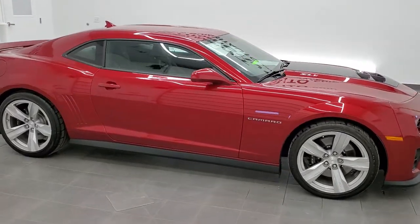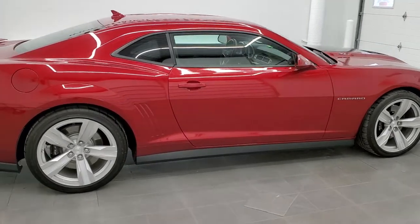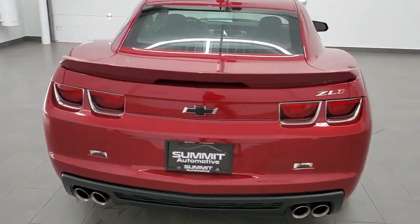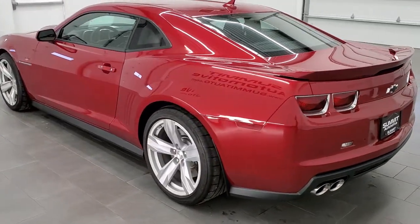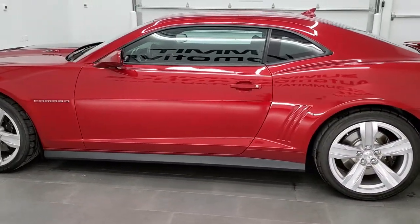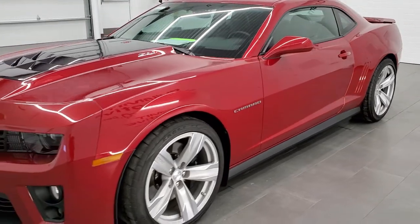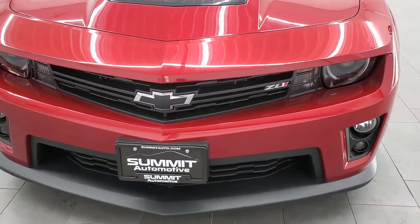This 2013 Chevy Camaro ZL1 is stock number 11646Z. We are here at Summit Automotive in Fond du Lac, Wisconsin, near new and used sports car headquarters. This 2013 Chevy Camaro ZL1 has the 6.2 liter supercharged V8 motor which pumps out 580 horsepower. This car has been fully safetied and inspected by our service shop, has a fresh oil and filter change, all the fluids have been checked and topped off, and this car is 100% ready to go.